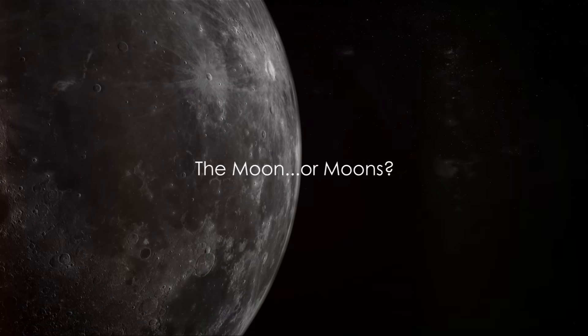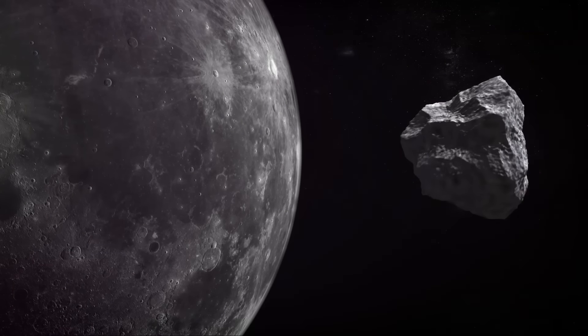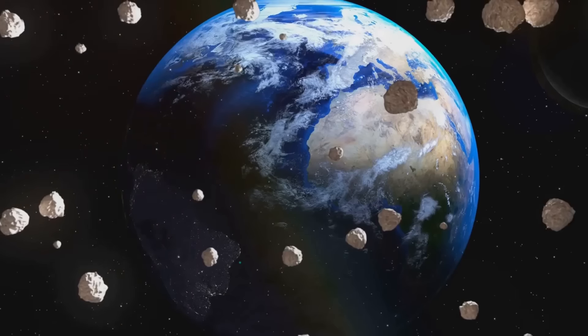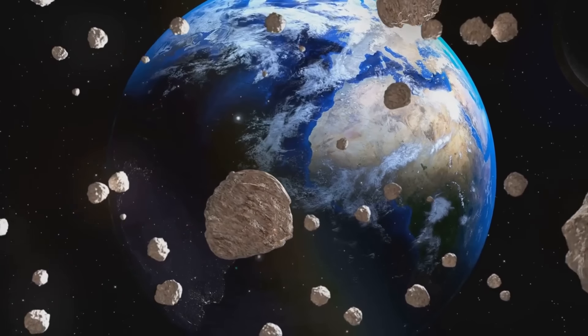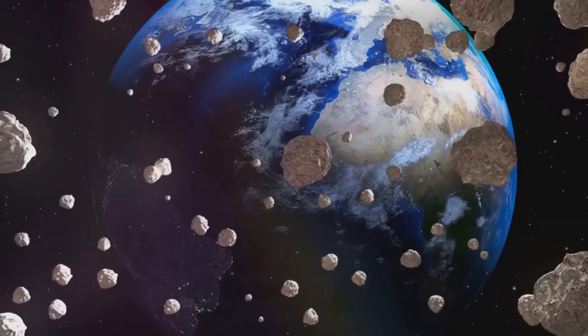Did you know that Earth has more than one moon? Yes, you heard it right. Now, before you start questioning everything you've ever learned in your science class, let's clarify. We're not talking about large, permanent moons like our beloved Luna. We're referring to temporary moons, or as they're scientifically known, mini-moons.